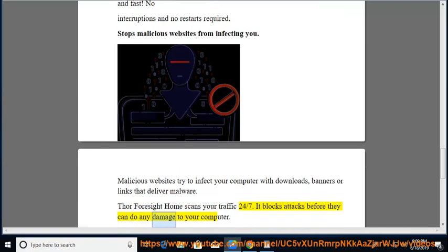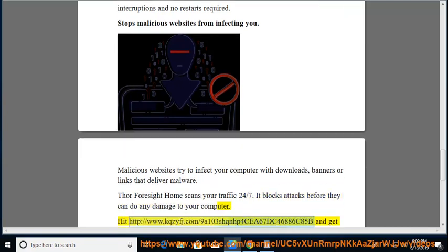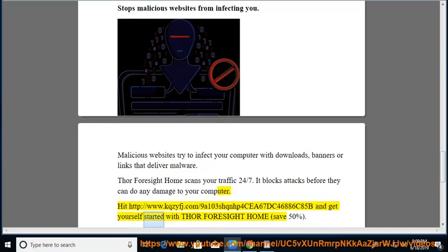Get yourself started with Thor Foresight Home and save 50%.